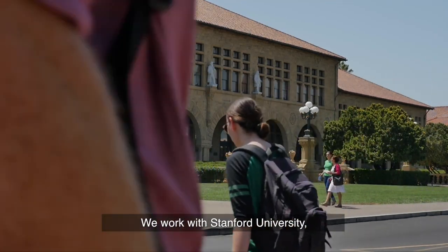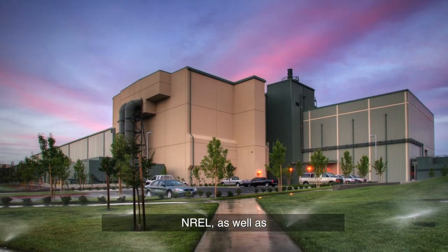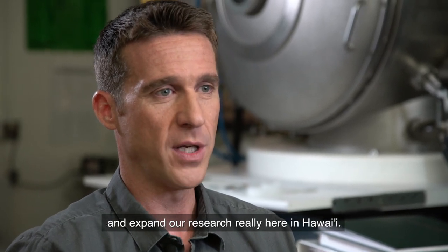We work with Stanford University, the University of Nevada, NREL, as well as Lawrence Livermore National Laboratory. It's really through these collaborations that we flourish and expand our research here in Hawaii.